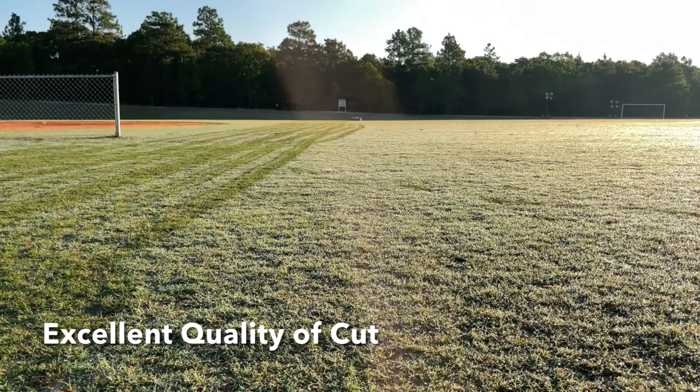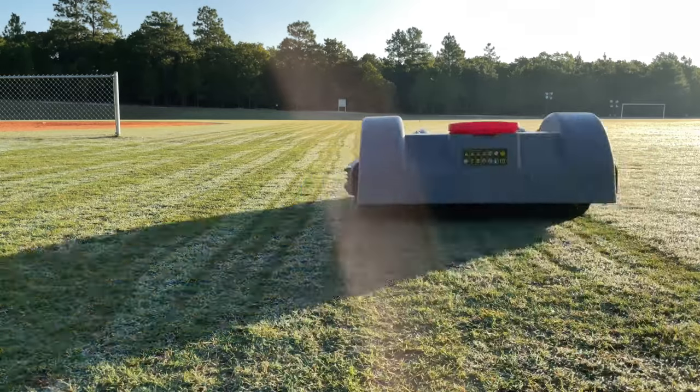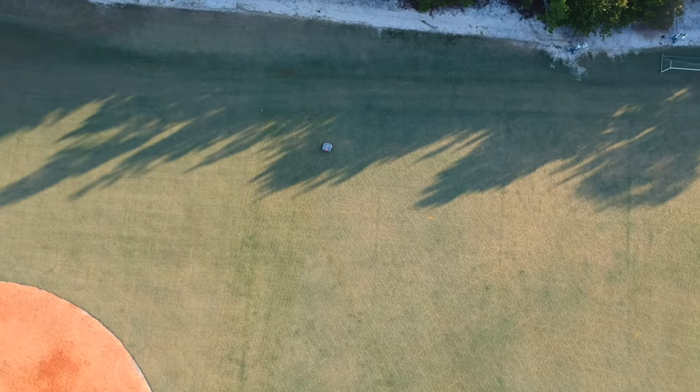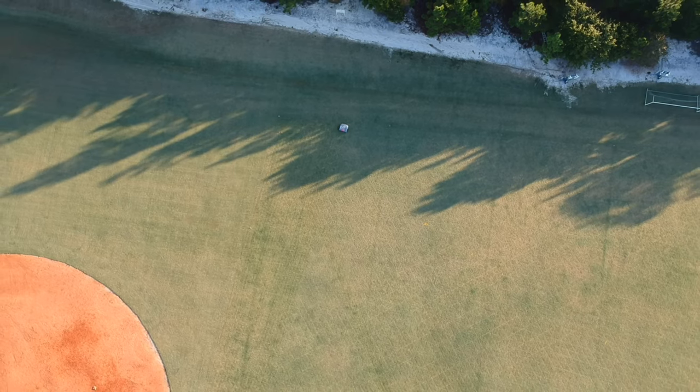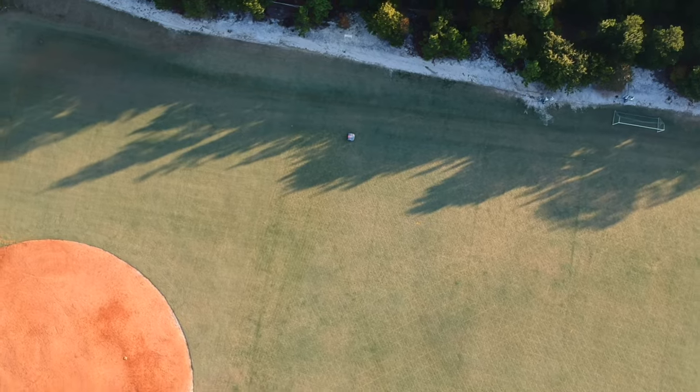The quality cut is excellent — there's not much difference there that I've seen. Obviously the random goes over the same area occasionally — within two or three hours it goes over that area, so you are getting a double cut on that area. And then with the pattern, obviously, it takes a perfect line, a straight line, so you're getting that cut from left to right or right to left.